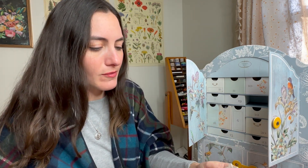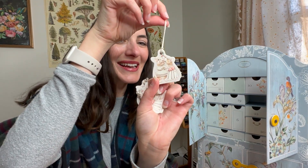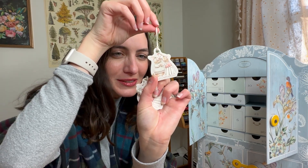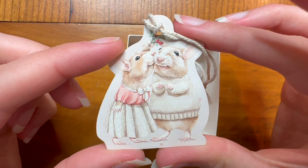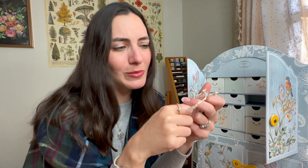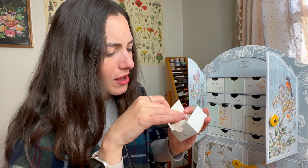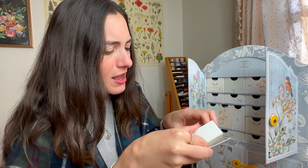The next day we continue to day 13. Here we have some really cute-looking ornaments or tags — they're double-sided with the sweetest little mouse, or maybe a hamster couple. I think they're hamsters — they're so cute, they're kissing under the mistletoe! So adorable.